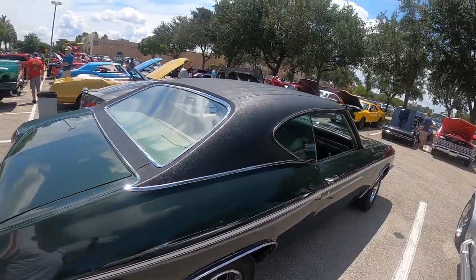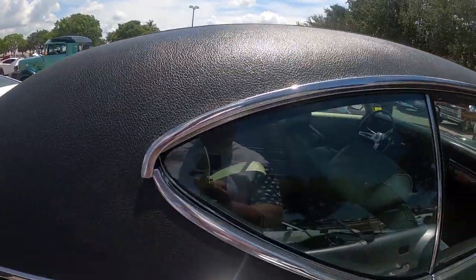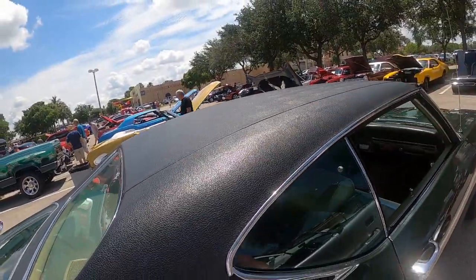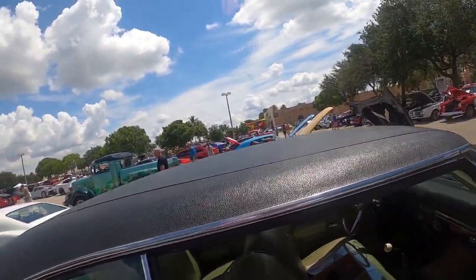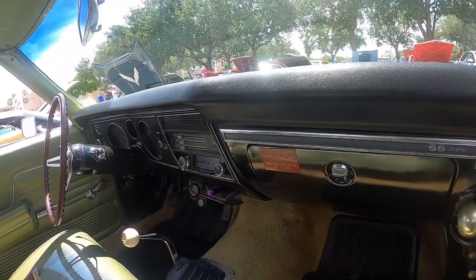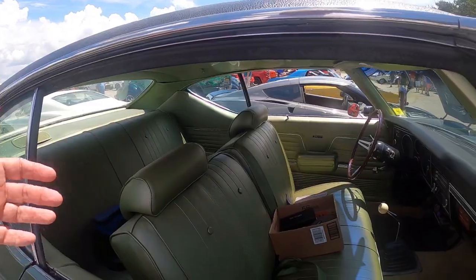Alright, 69 Chevelle SS big block 396. Looks like the roof's been redone on it, the trim's not perfect on it obviously, but they did put on a nice new vinyl roof. It's got the SS 396 dashboard on it, still has the AM radio, no air, door panels.